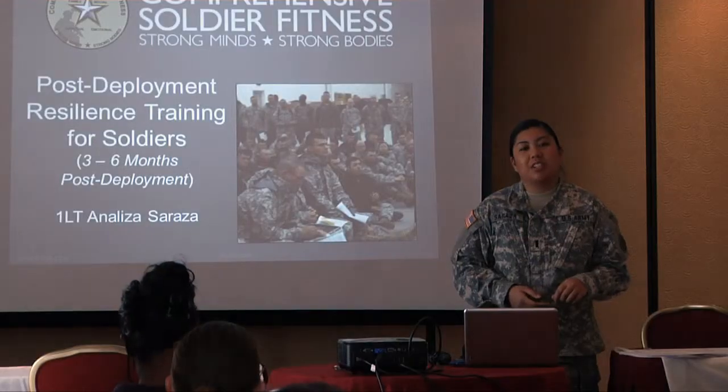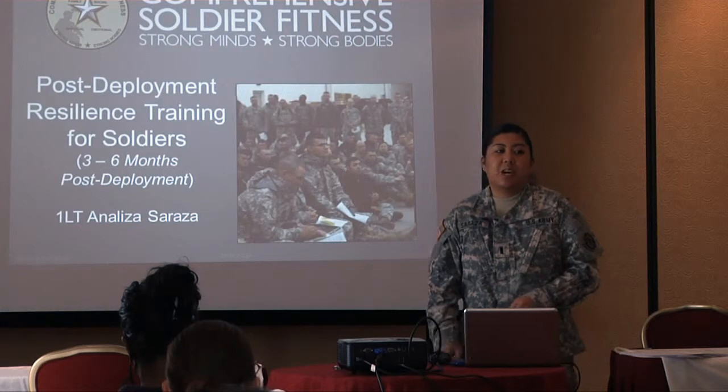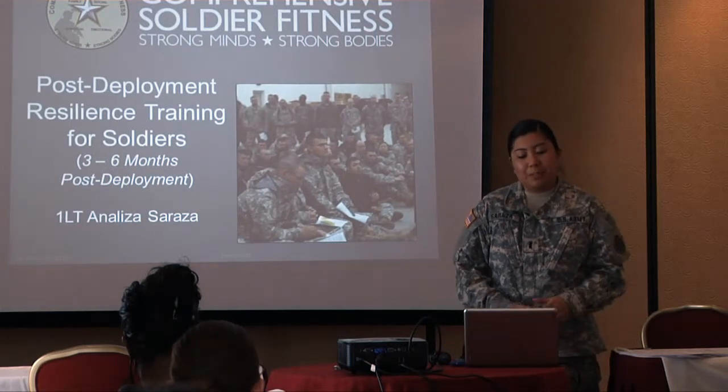Another portion of the Resilience Program is resilience being taught in the Yellow Ribbon Reintegration Program. Currently, we have Master Resilience Trainers conducting pre-deployment and post-deployment training at the 30 and 60 day marks.